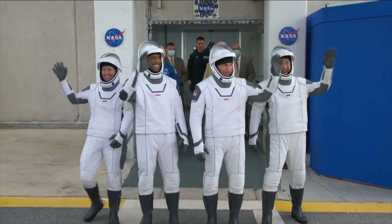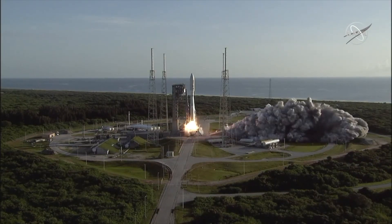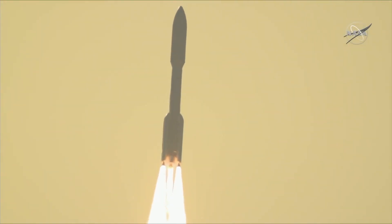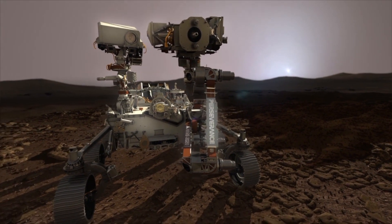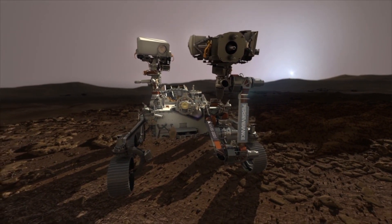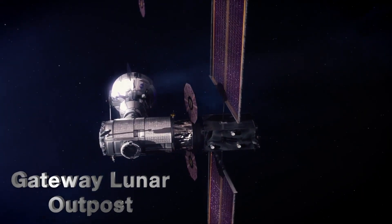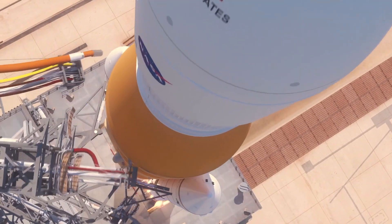So far, we've looked at the Commercial Crew Program and science in low Earth orbit. We've looked at plotting the course to deep space and how robotic precursor missions are helping us explore, specifically Mars 2020 and the Perseverance rover, which is set to land on Mars on February 18, 2021. Then we took a look at Gateway and how commercial partnerships are helping us get further faster, and then last time we wrapped up with the Space Launch System and what it takes to launch the world's most powerful rocket.